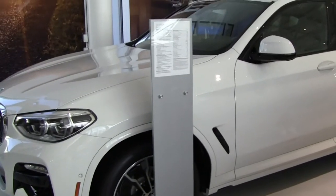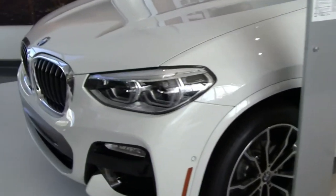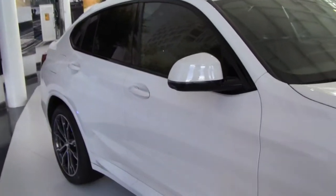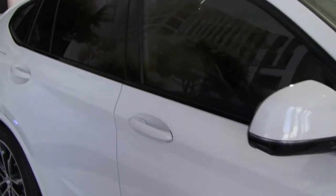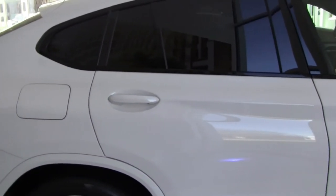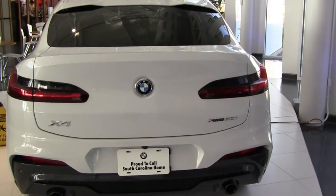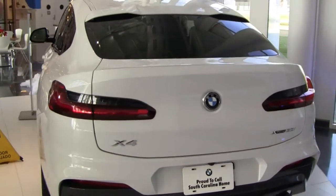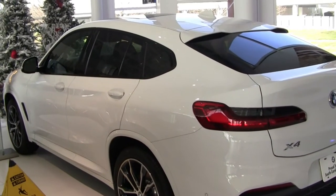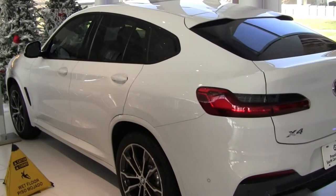Here we've got the 2019 X4 xDrive 30i. Also beautiful. I like the rounded back design of the X4s. It's like an SAV but it looks like a car. Plenty of room, very comfortable ride. Of course it's xDrive, four-wheel drive. Best of both worlds, my friends — practicality, sporty design, and performance. Just what you would want.